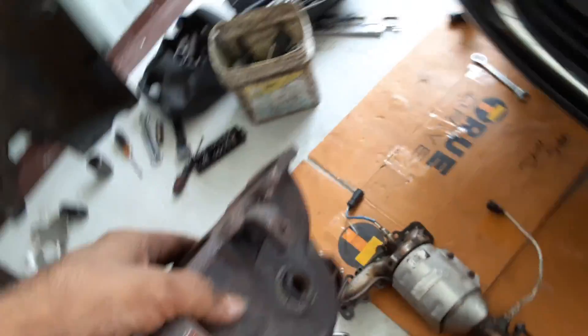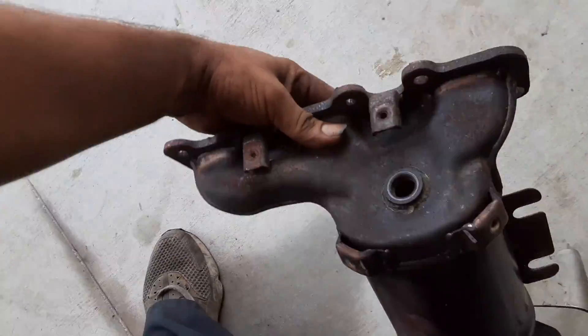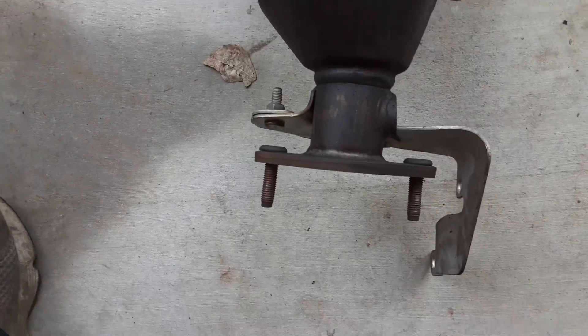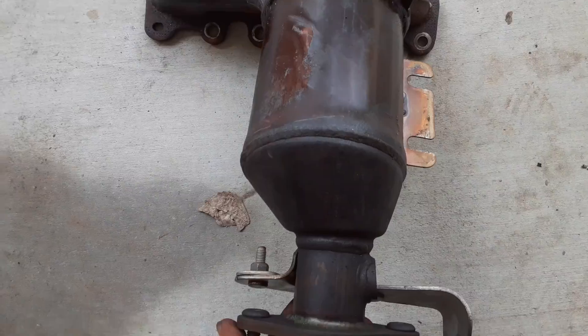Here we got the old one. This is the old catalytic converter. This is OEM, and it needed to be replaced.